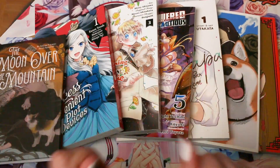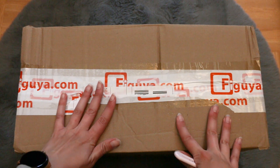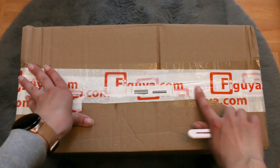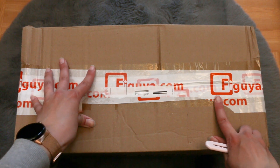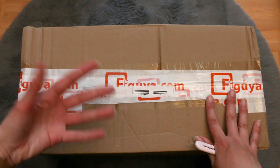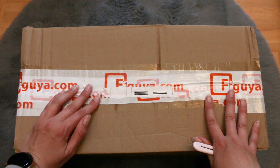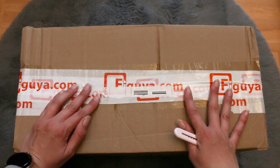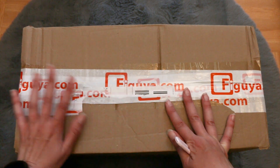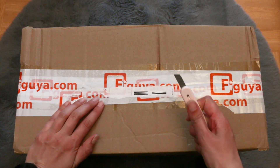Hello and welcome back to probably the last haul for this video! We have a really big package from figuia.com — it's like 20 volumes at once. I never do this, but there was always a new volume coming and I kept waiting, so this became three months' worth of manga for me. It's a pretty huge haul, so let's get right into it.